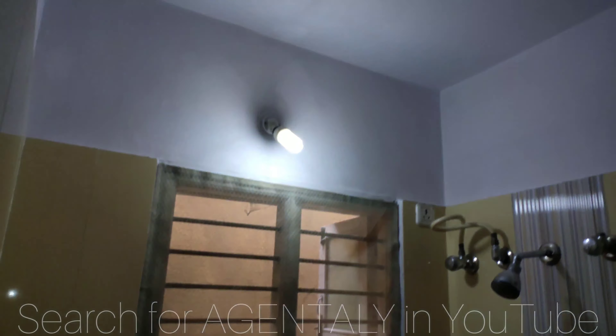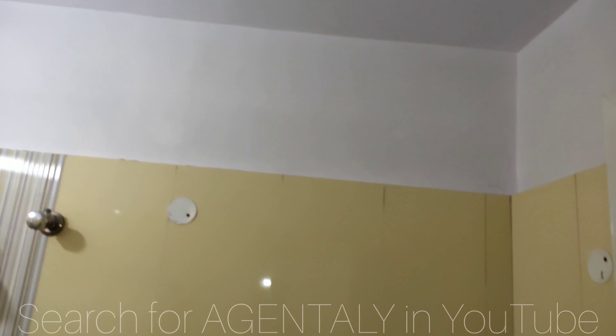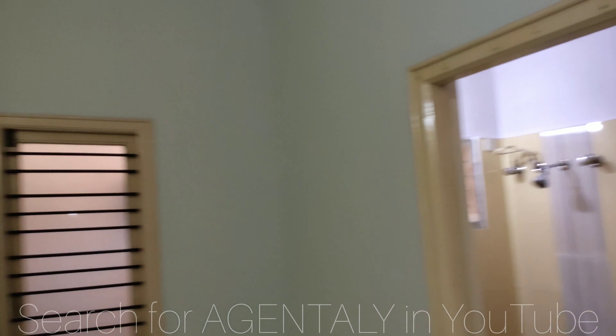This is the washroom. You have a solar connection here. These are the cupboards.